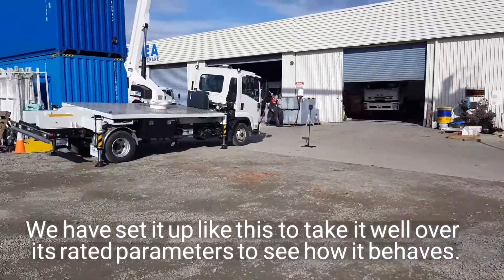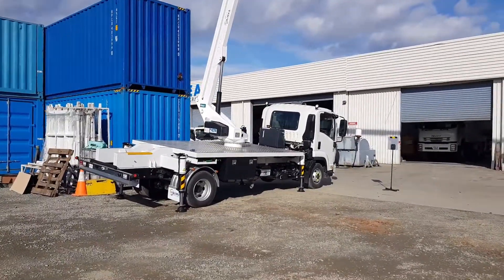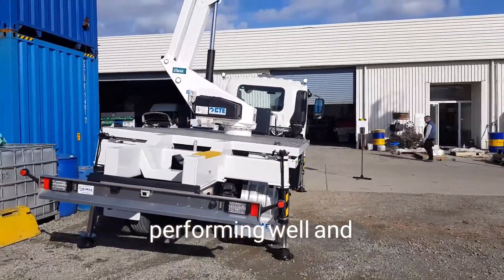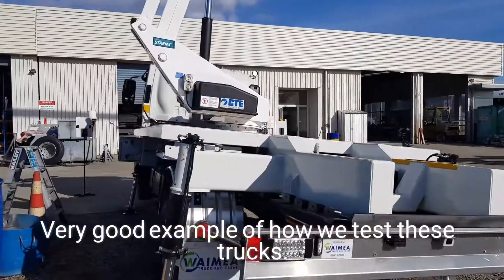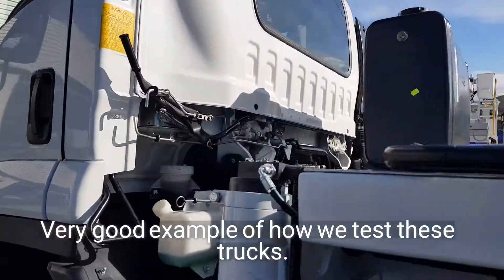We've set the truck up like that to take it well beyond its rated parameters and see how it behaves. What you can see is the outriggers are stable, the truck is performing well, and it passes effectively with flying colours. It's a very good indication of how we test these trucks.